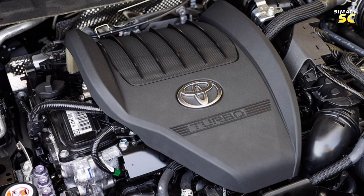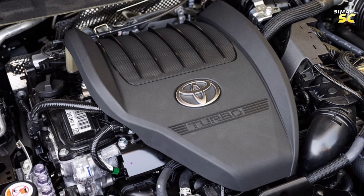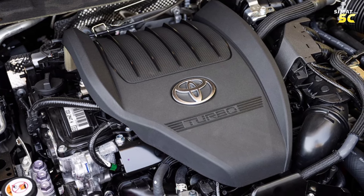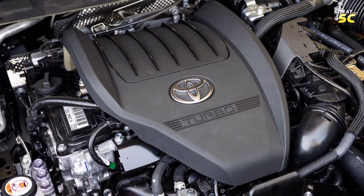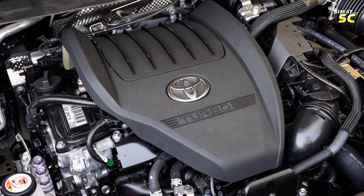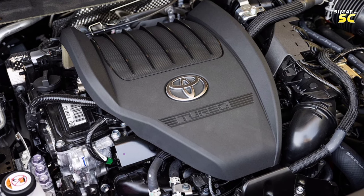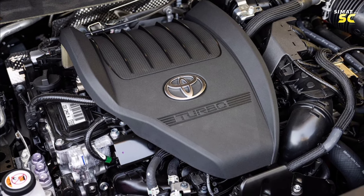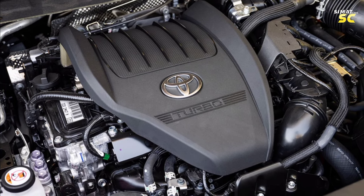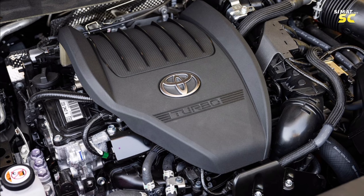The price of the Grand Highlander starts at $44,465 for the XLE basic version. The XLE Hybrid starts from $46,065, the Hybrid Max Limited starts from $55,435, and the Hybrid Max Platinum starts from $59,520.